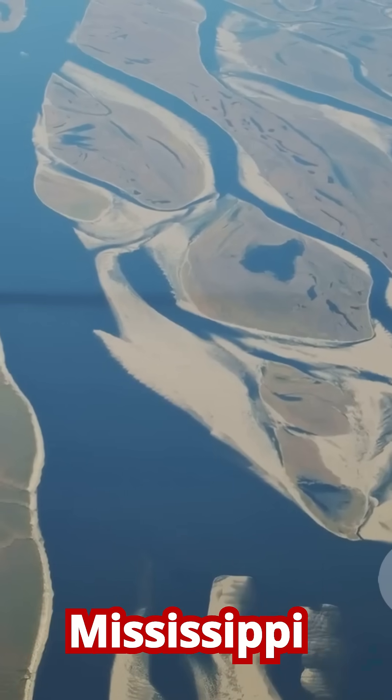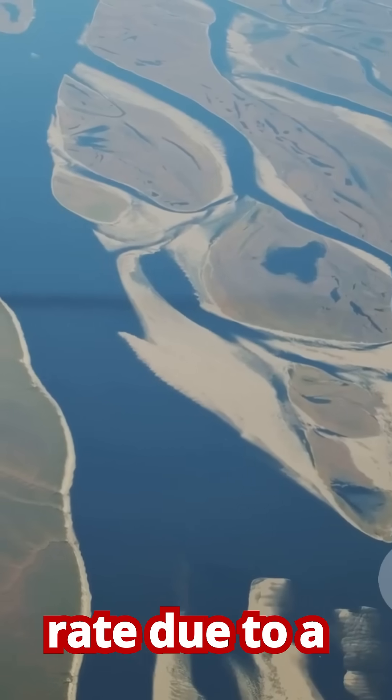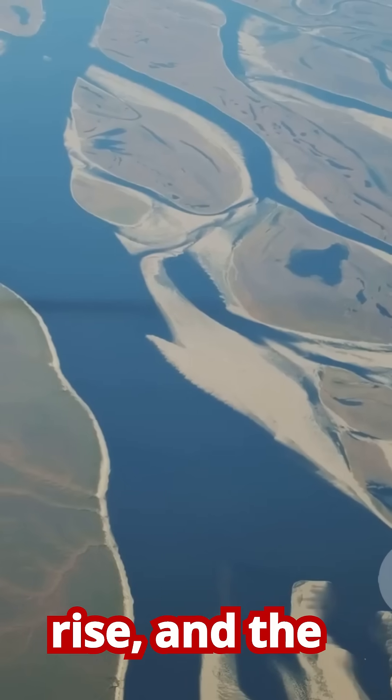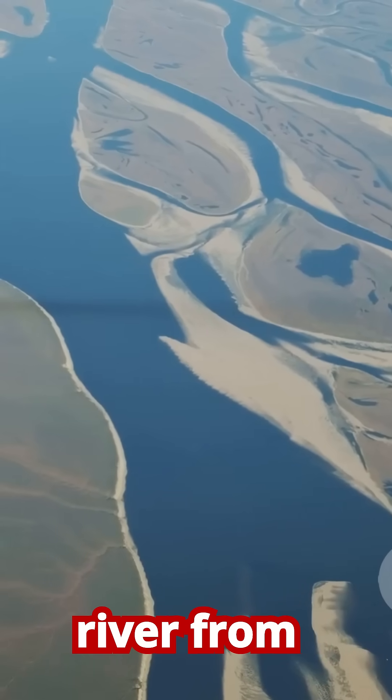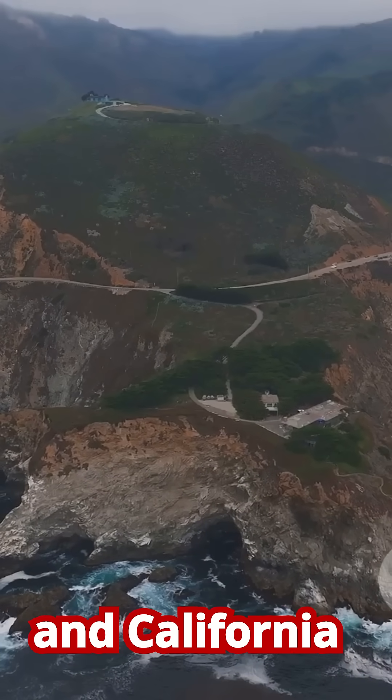In Louisiana, the Mississippi River Delta is disappearing at an alarming rate due to a combination of land subsidence, sea level rise, and the levees that prevent the river from depositing new sediment.